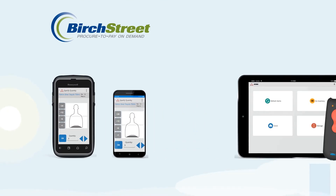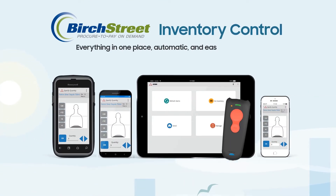BirchStreet offers a variety of mobile capabilities to help better manage your inventory. This easy-to-use solution allows you to use your smartphone to scan barcodes, or use our Bluetooth scanner in your storeroom, or our Honeywell handheld scanner that works efficiently and quickly by scanning your barcodes in seconds.